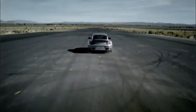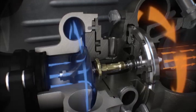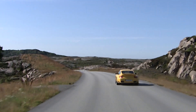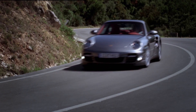Evolution rather than revolution. The 997 Turbo was launched in 2006. Thanks to Variable Turbine Geometry — VTG for short — turbo lag is reduced, a significant difference from the rough predecessor of the first generation. As of 2010, the seven-speed PDK replaces Tiptronic and features a differential lock on the rear axle for even better traction.